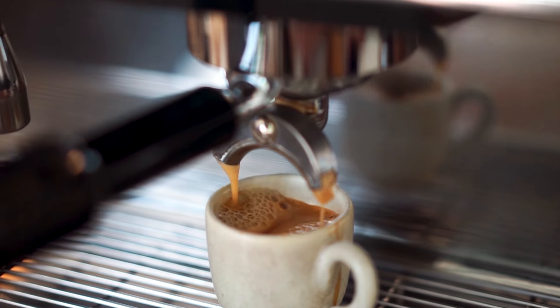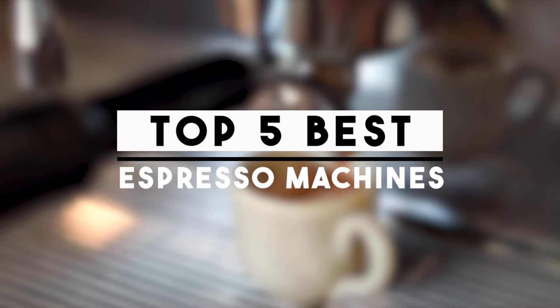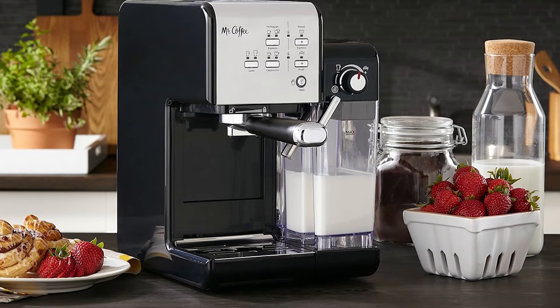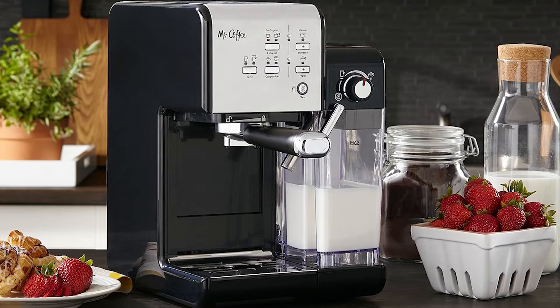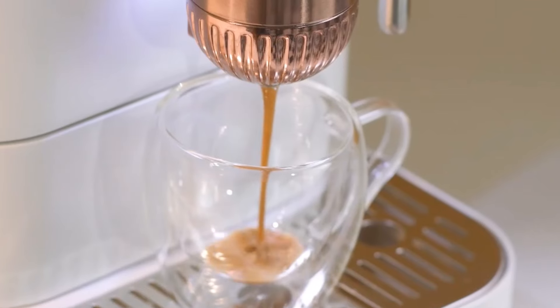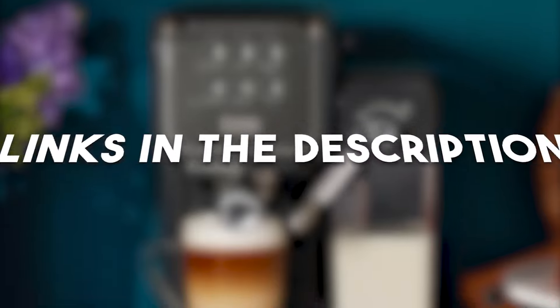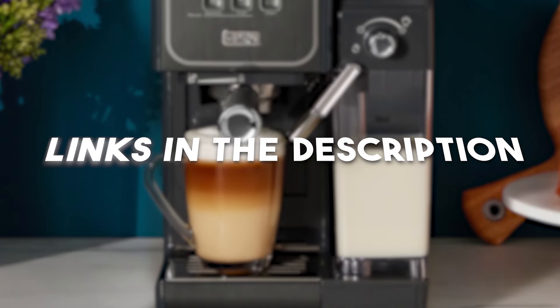In 2024, discover the world of flawless coffee. These are the top 5 best espresso machines that are revolutionizing innovation and taste. These devices promise a brewing experience unlike any other thanks to their flawless automation and precise engineering. Let's examine the state-of-the-art attributes and superior quality that positioned them as this year's leaders in espresso expertise.